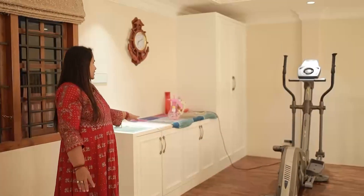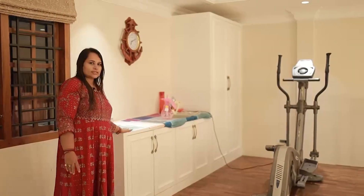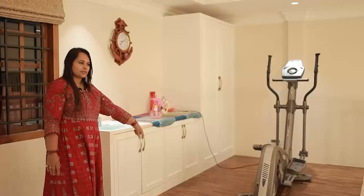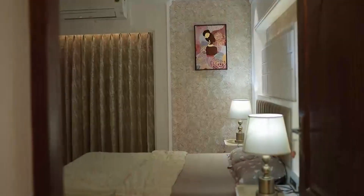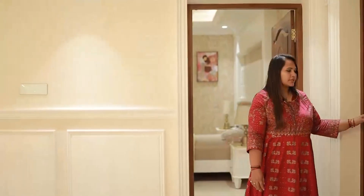This is our master bedroom on the second floor. We have a home theater here as well.